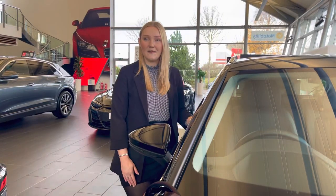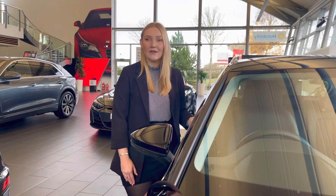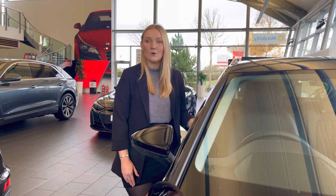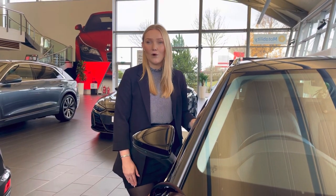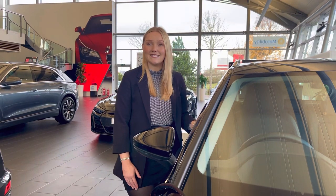This vehicle comes with a minimum of 3 years warranty and 3 years roadside assistance. For more information on this vehicle or to book a test drive, please call our sales team on 01782 488 205 or enquire online today.